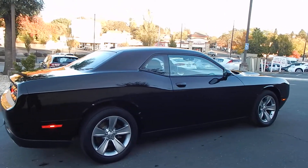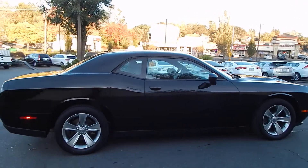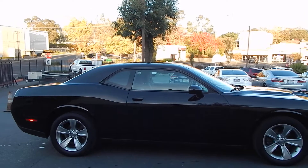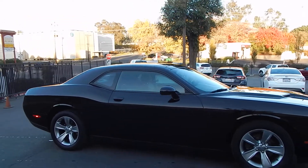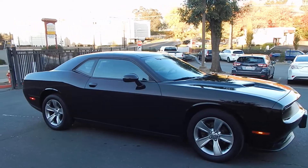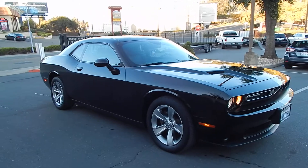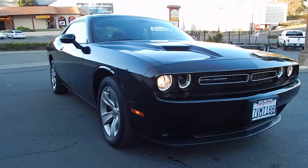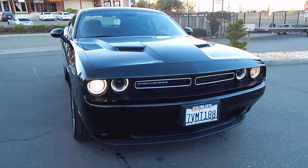These Grand Touring Sports Coupes are just absolutely gorgeous — the lines, the long hoods, the way the C-pillars droop down. The car literally looks like it's moving while sitting still. Love the rings around the headlights. Such a great looking vehicle.